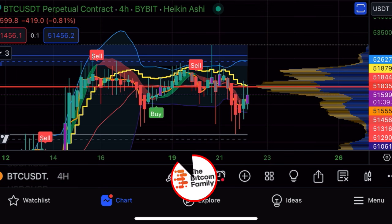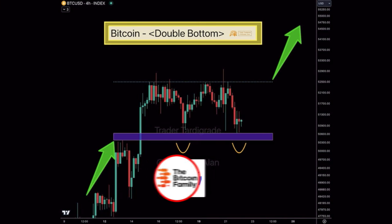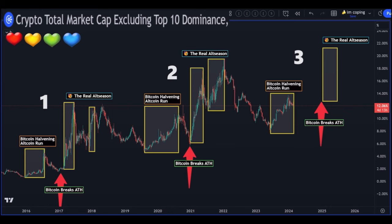You can see we are forming a double bottom on this four-hour chart. A double bottom means if you break out to the top, you break out almost the same distance from the bottom to the top, which could bring us all the way up to 60,000 US dollars per Bitcoin.